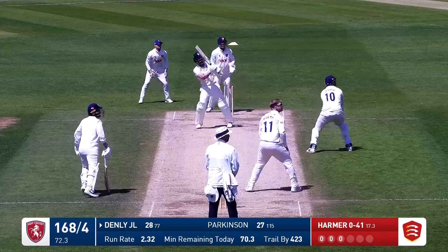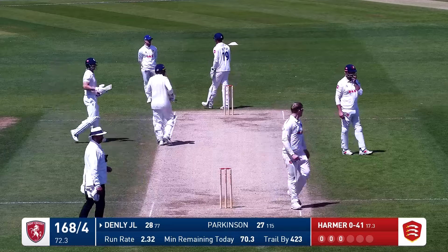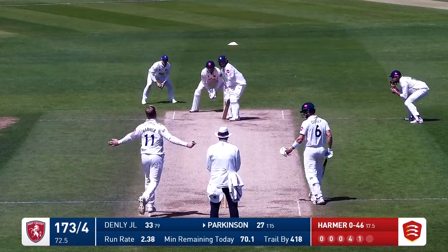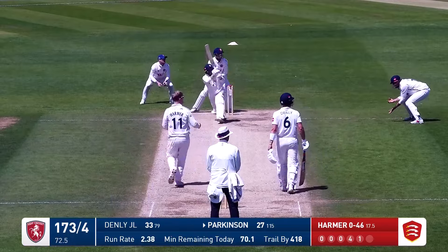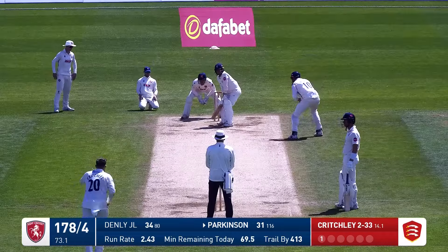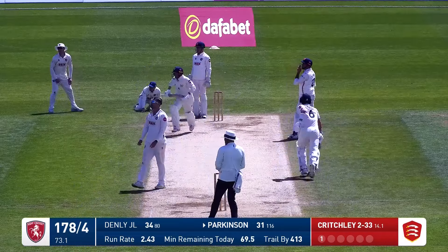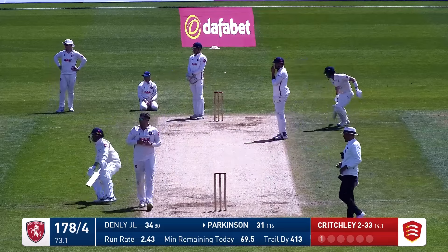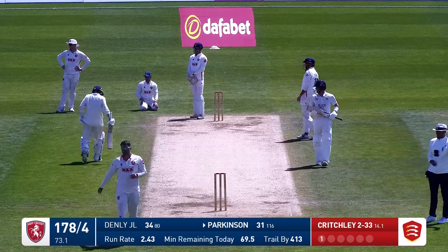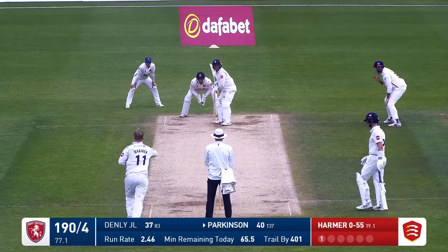Harmer is in again. Denley takes a couple of steps down and he's hit that one through the leg side, and that's gone all the way for four runs. Harmer over the wicket to Parkinson who's down to sweep. Replaced in a moment as Critchley bowls to Parkinson — he's lofted that one up, full toss and driven away, that's going to go for four as well. So Parkinson with back-to-back boundaries moves to 35.